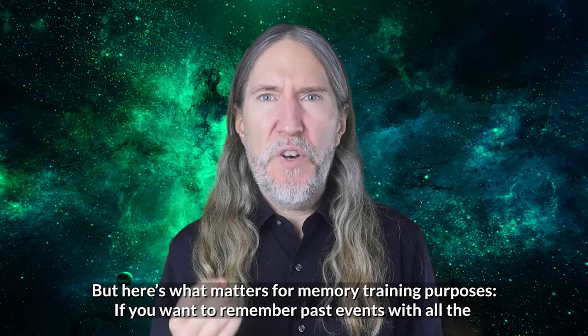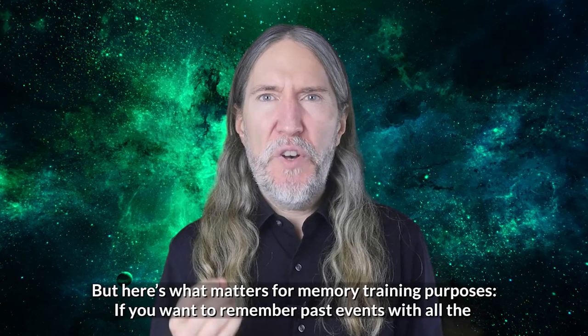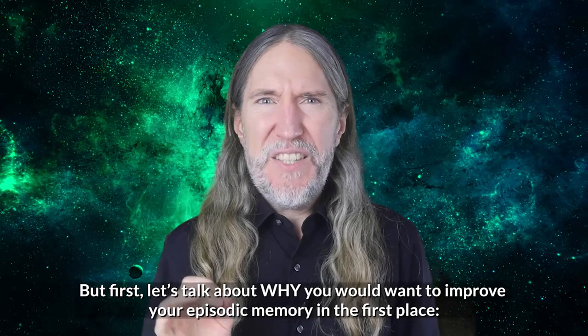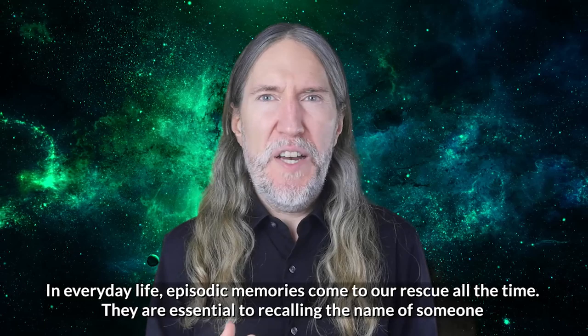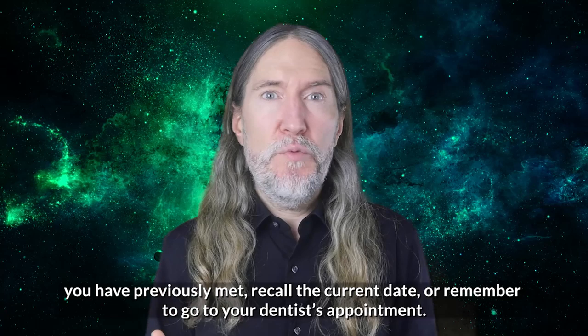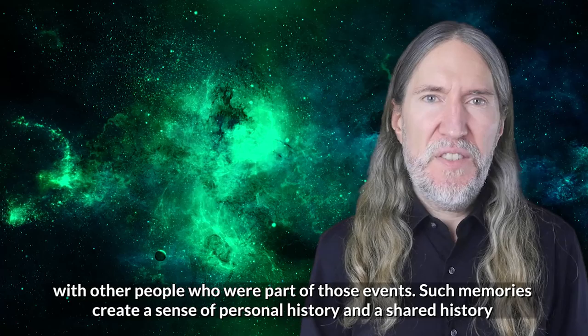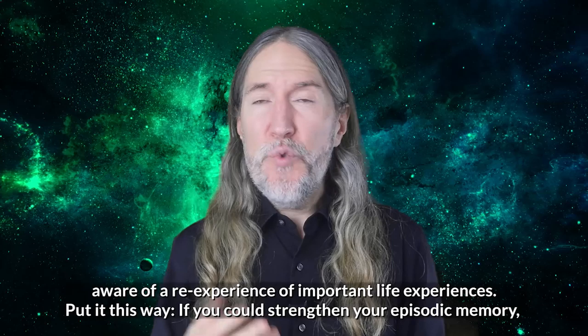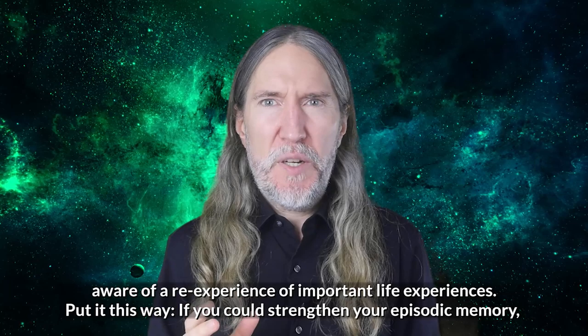Here's what matters for memory training purposes: if you want to remember past events with full technicolor detail, you must strengthen your episodic memory. That means developing your recall of both the story of what happened, where it happened, and when. In everyday life, episodic memories come to our rescue all the time — they are essential to recalling the name of someone you've previously met, recalling the current date, or remembering a dentist appointment. Episodic memories also enable you to reminisce personal experiences that are an important part of your life with other people.